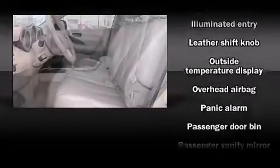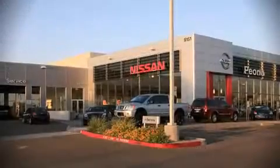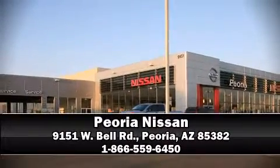Brake assist, anti-whiplash front head restraints, ignition disabling, and four-wheel disc brakes with ABS. With a friendly and knowledgeable sales staff, superb customer care, and competitive prices, we're looking forward to serving you.